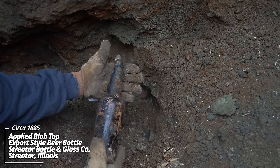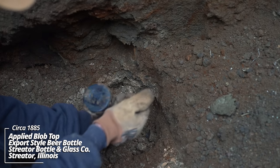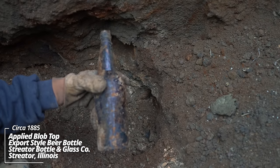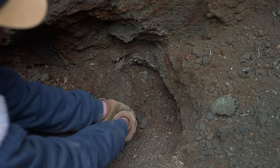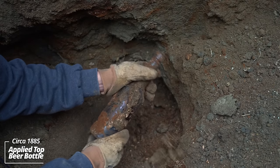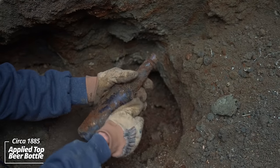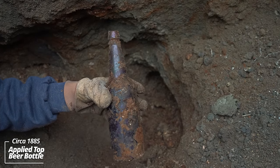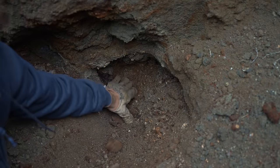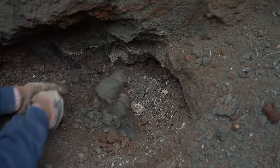There's another one below this. SB&G Company — Streeter Bottling Glass Company of Streeter, Illinois. This is incredible age for this part of the country. Another applied top piece. Just an X on the bottom — that is unusual. I don't think there's any embossing on this thing. That is so crude though. Another beer. And another one. And a medicine. This pit is loaded.